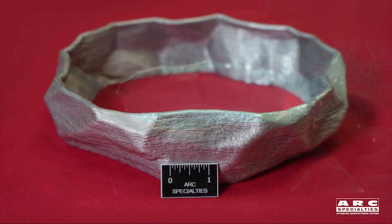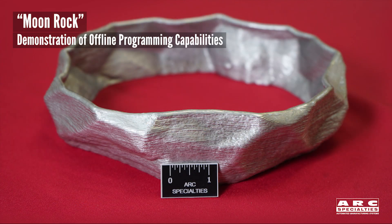What you see us building here, we call the moon rock. Kevin designed this to demonstrate offline programming capabilities.